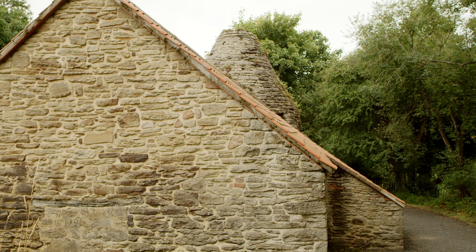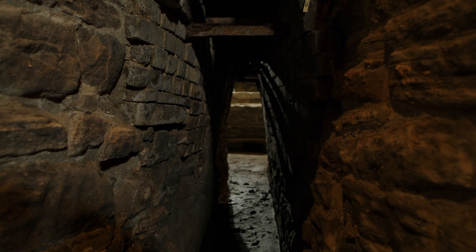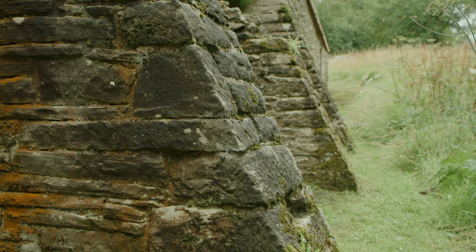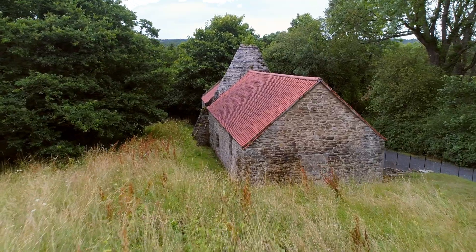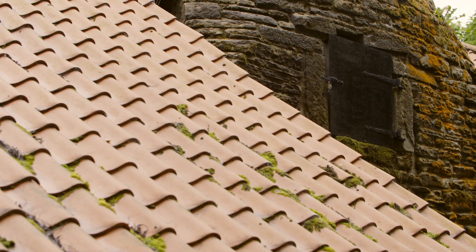When did English Heritage take guardianship of the Derwent Cote steel furnace, and what condition was it in? It was taken into guardianship in 1985 and was in pretty poor condition. But it's also part of a wider landscape, including a scheduled monument afforded protection by the state. As for preservation, it's not a building that will fade away quickly — it's a huge, substantial piece of masonry. The main thing is to keep the water out. Keep it dry and it'll last forever.